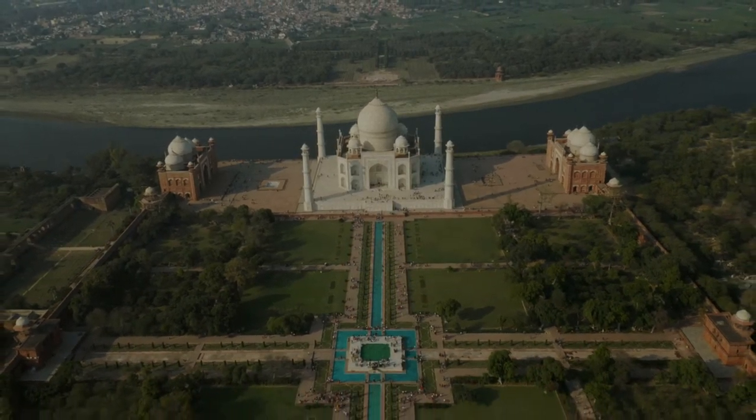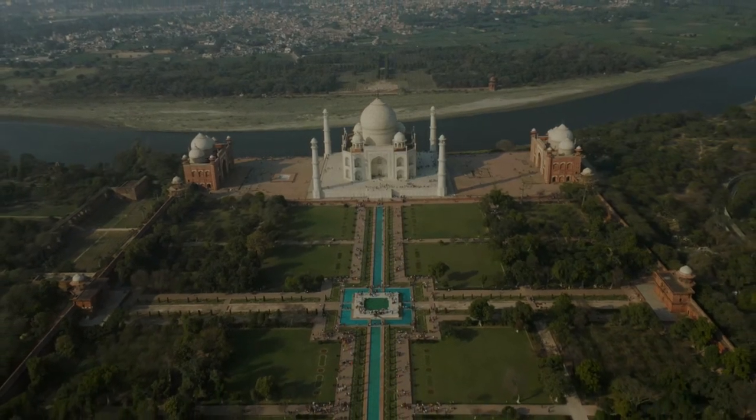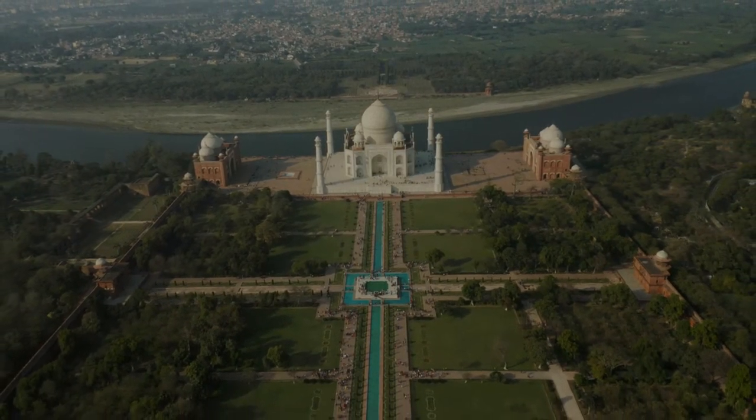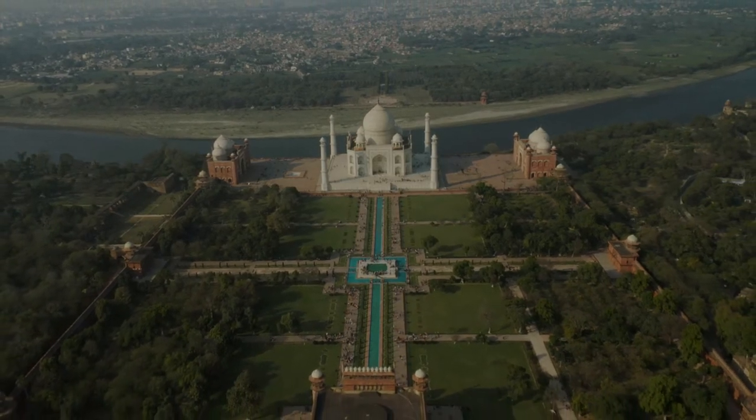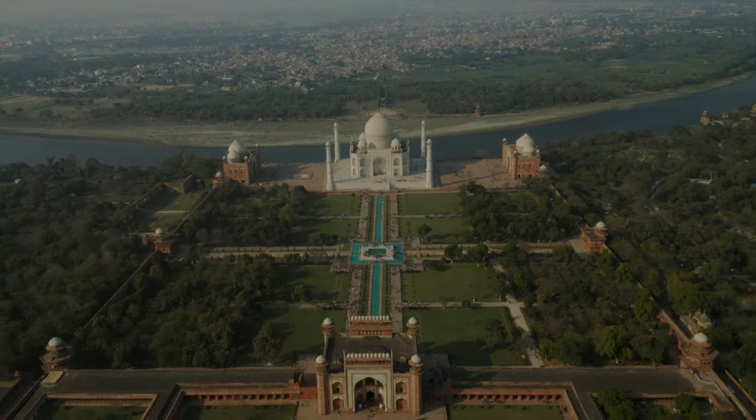The Taj Mahal complex is believed to have been completed in its entirety in 1653, at a cost estimated at the time to be around 32 million rupees, which in 2020 would be approximately 70 billion rupees — about 1 billion US dollars.